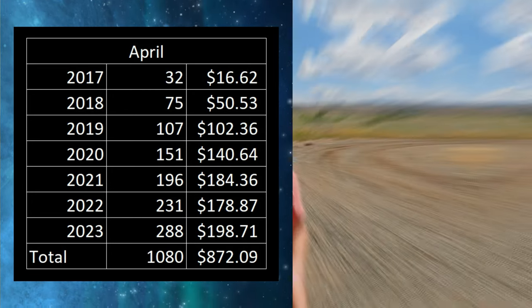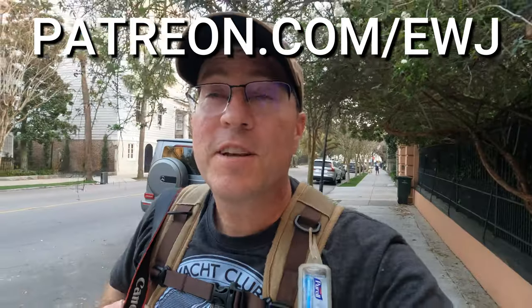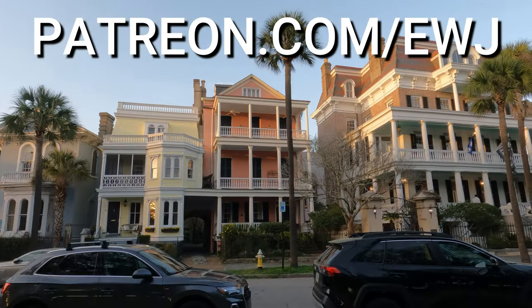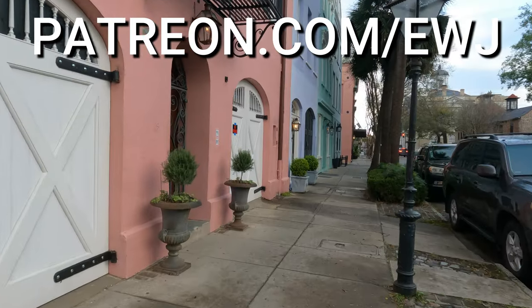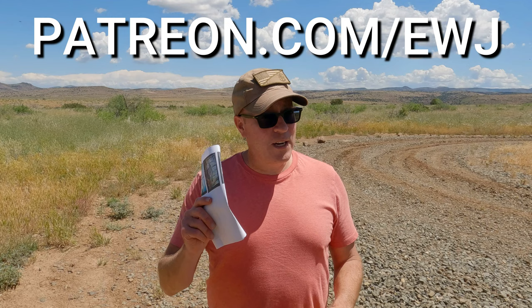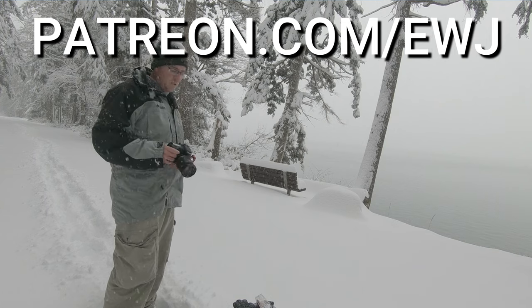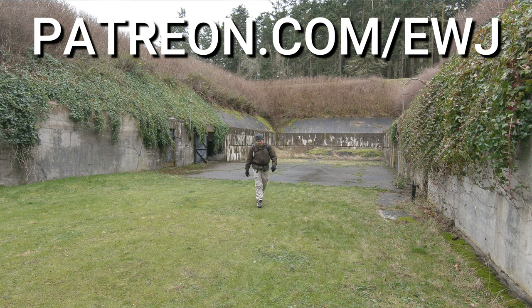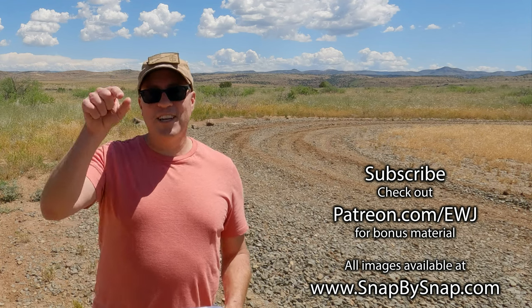That's my sales for this past month. If you want to support this channel further, check out patreon.com/ewj. Right now I have content from Charleston, South Carolina going up, and I've opened all the Charleston content to the public — you don't need a Patreon subscription to view it. Feel free to jump over and check out my additional content. The money I make from Patreon goes back into replacing my equipment — like that drone controller battery, which looks like it'll be about $108 to replace. I really appreciate your support.